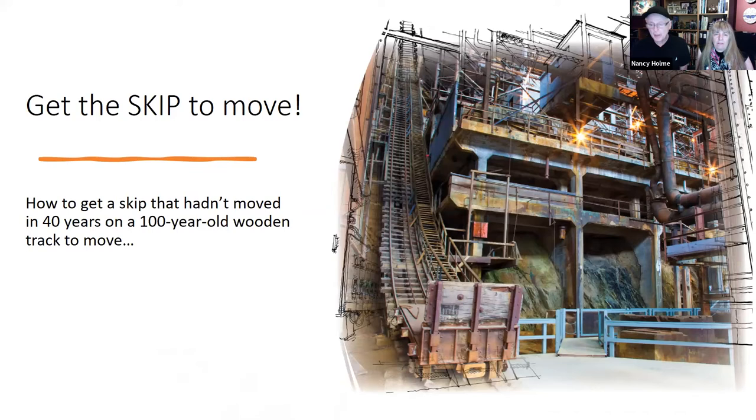The foreman's office is animated just before the dynamite blast. But for that wow experience, the biggest challenge was to resurrect the skip cart to move on the 100-year-old wooden track — safely. The skip was to be a runaway rail car in the story, hurtling toward the seated audience, and it had to operate four times an hour, eight hours a day, every day for years.